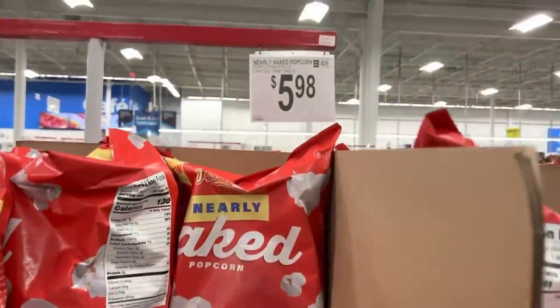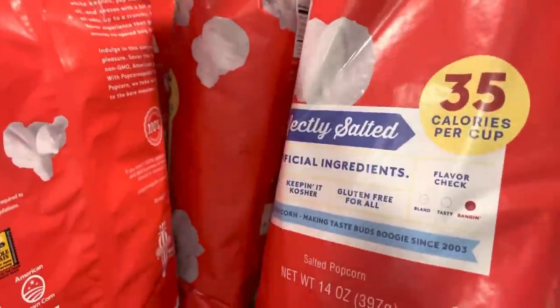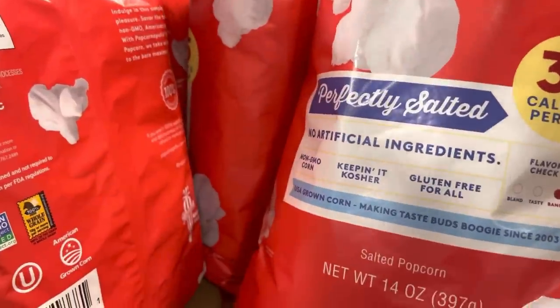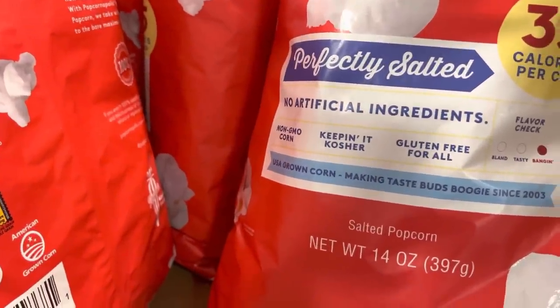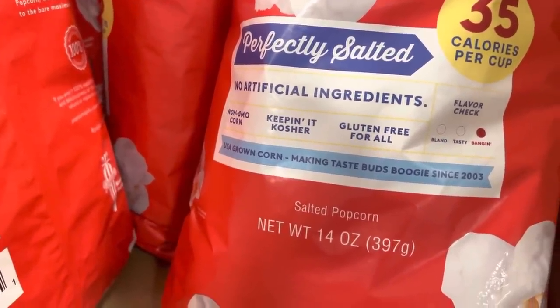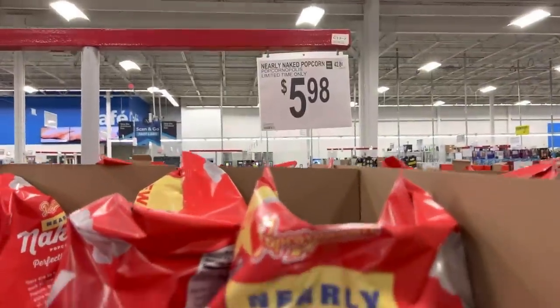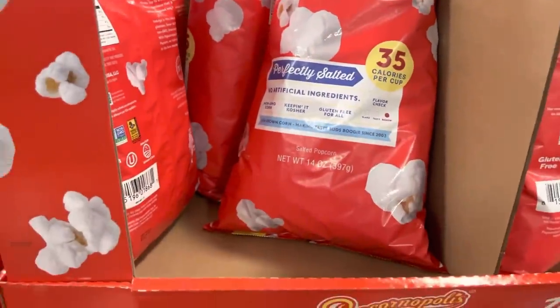Let's check out what's new over here in the snack aisle. Nearly Naked Popcorn — 35 calories a cup, keeping it kosher, non-GMO corn, gluten-free. Making taste buds boogie since 2003. The flavor check is banging! $5.98. How many of you have tried that before?